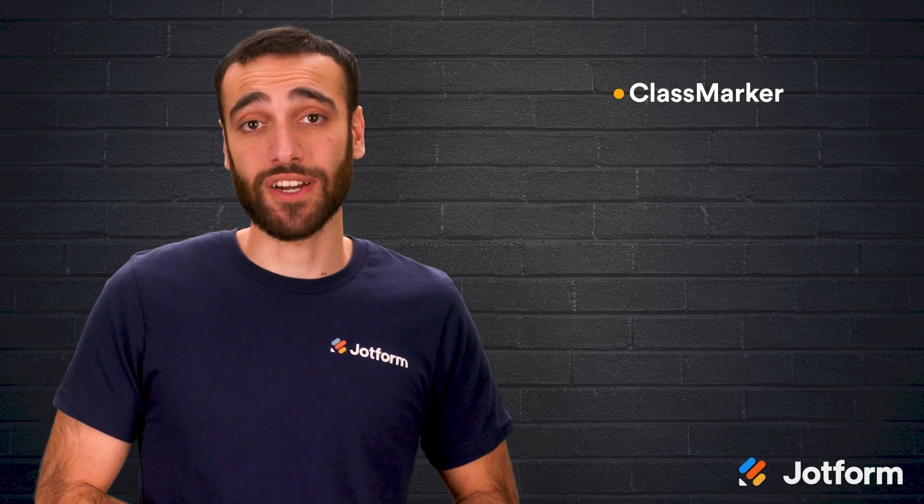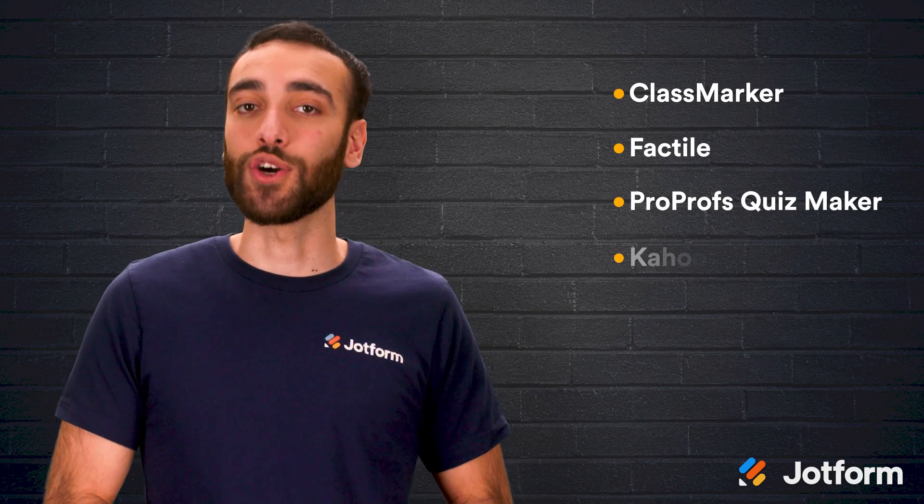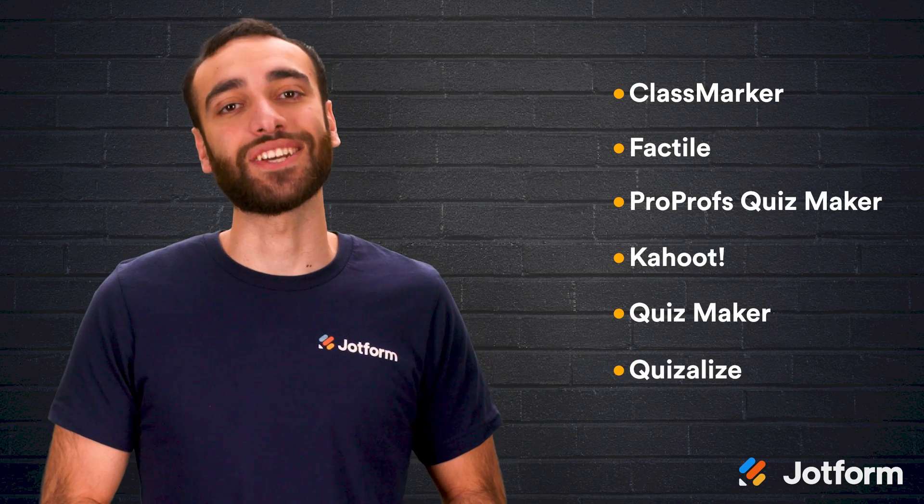Let's review. No matter which quiz maker tool you choose, you'll be well on your way to fun, engaging, and intuitive quizzes. Here are the seven quiz maker tools: ClassMarker, Factul, ProProfs Quiz Maker, Kahoot, Quiz Maker, Quizalize, and JotForm.